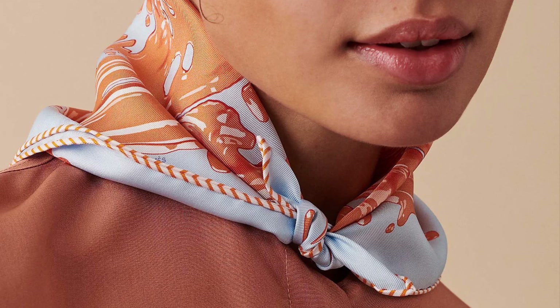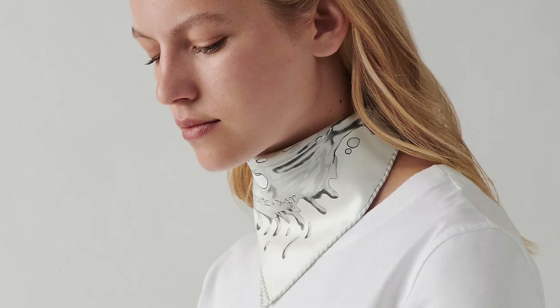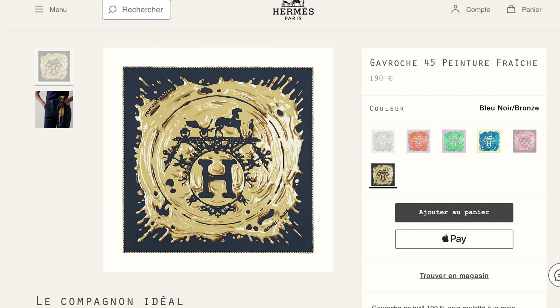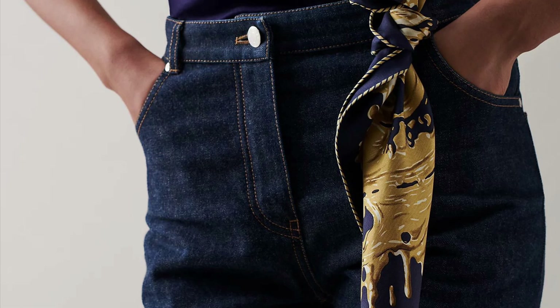I've seen this in at least six colorways, and as a bonus, they all have these delicious striped rolled hems. It could be that I wasn't paying attention before, but I think this is the first time I've noticed any kind of contrast rolled hem on a scarf of this size.